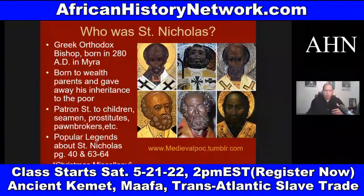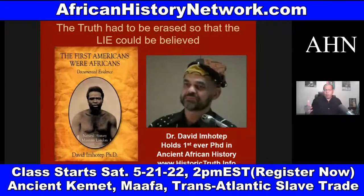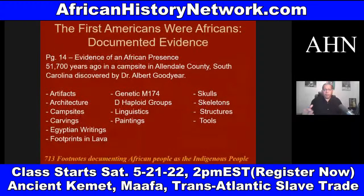We have to understand that African people have been in the land we call the United States of America for at least 51,000 years. If we look at 'The First Americans Were Africans' — documented evidence — on page 14, it deals with a discovery made by Dr. Albert Goodyear in Allendale County, South Carolina in 2004, where they found 13 different types of evidence thoroughly documenting an African presence in the United States dating back at least 51,000 years ago.